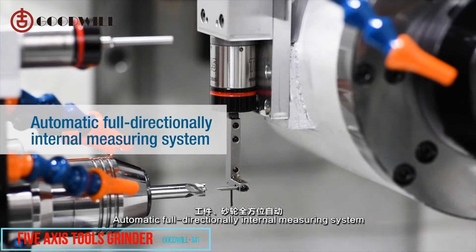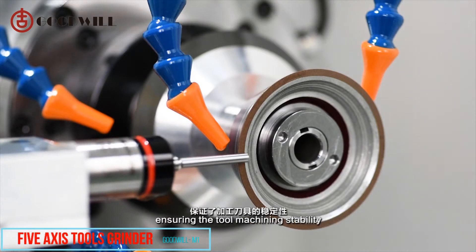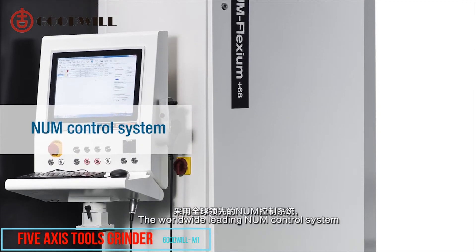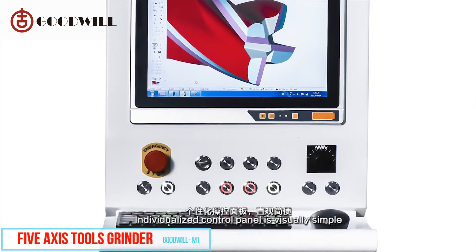An automatic, fully directional internal measuring system for both workpiece and grinding wheel is efficient and accurate, ensuring tool machining stability. The worldwide leading NUM control system with NUM ROTO grinding software is easy to learn, and the individualized control panel is visually simple.